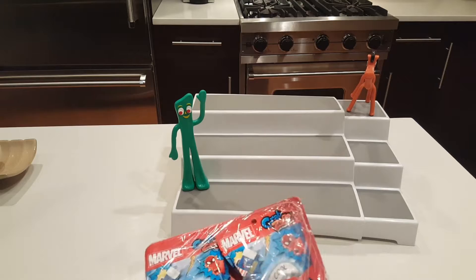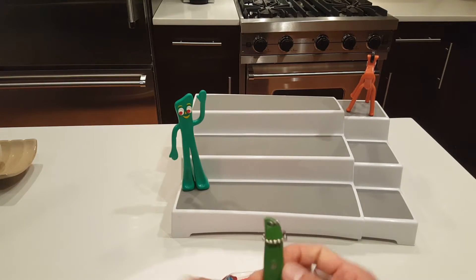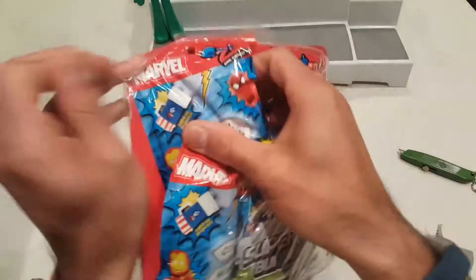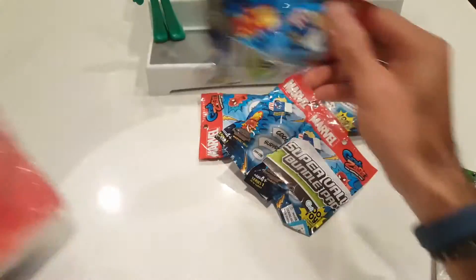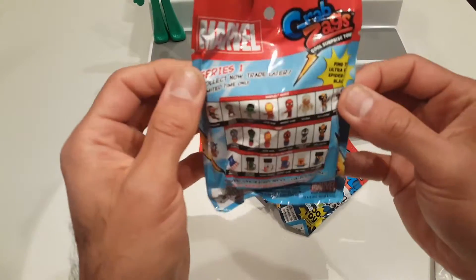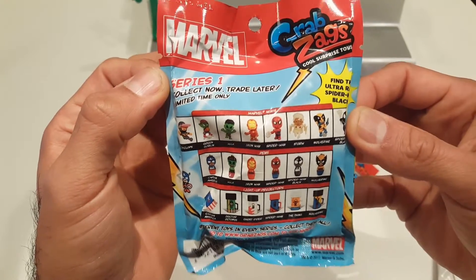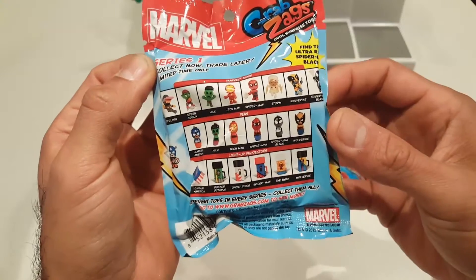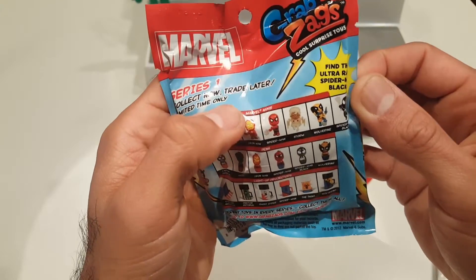I don't know if each bag includes five toys — oh, they're kind of stuck in here. One, two — oh yeah, five bags! It looks like this is Series 1. 'Collect now, trade later, limited time only.' There are the Marvel characters and you can get either Marvel mini figures, Marvel mini pens, or light-up projectors. It says find the ultra rare Spider-Man Black, which would be a mini figure.